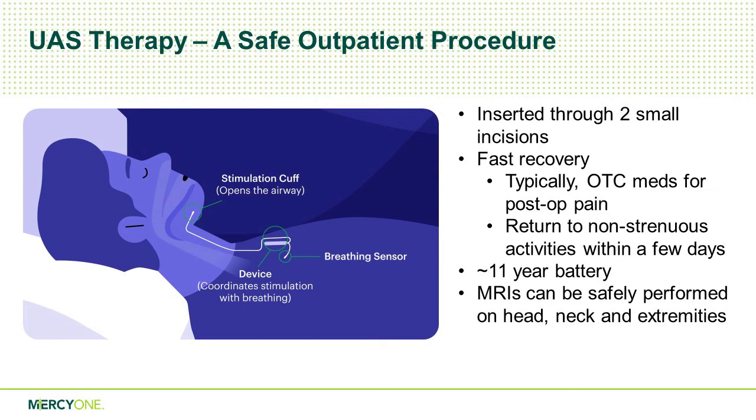Regarding battery replacement — we haven't had to change any batteries yet since we've only been doing this three years and the battery life is 11 years. But we can make a simple incision under local anesthetic over the battery and switch it out. I have done over a hundred of these and had two patients where the battery — the implantable pulse generator — started to wander a little bit. We made a small incision under local anesthetic and fixed it. Since then we've changed the way we anchor the battery at initial surgery, so we haven't seen that problem since.